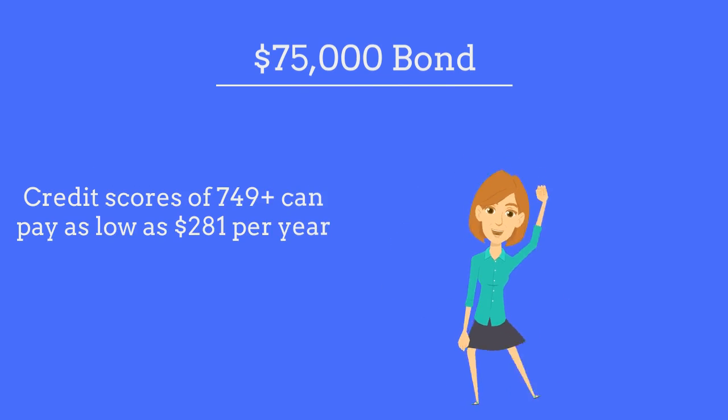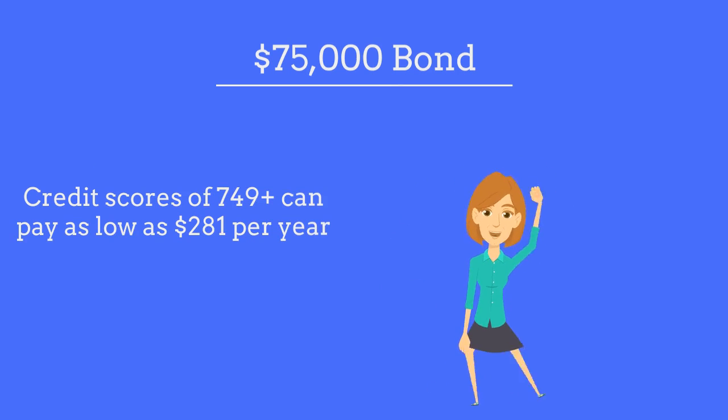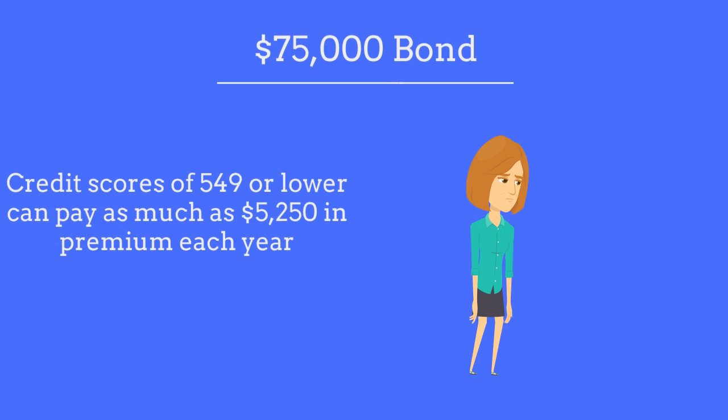Dealers with a credit score of 749 or higher can pay as little as $281 each year, whereas dealers with a credit score of 549 or lower can pay as much as $5,250 each year.